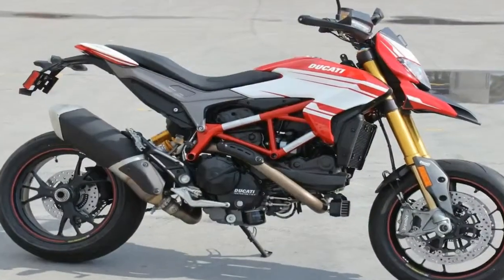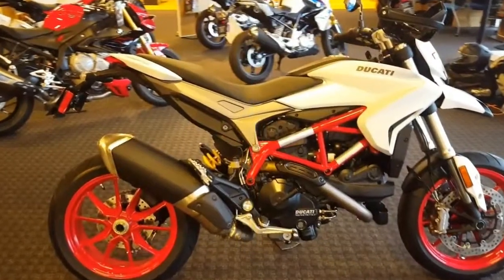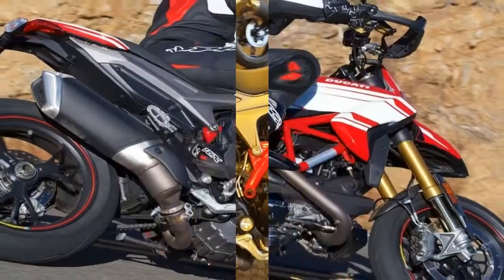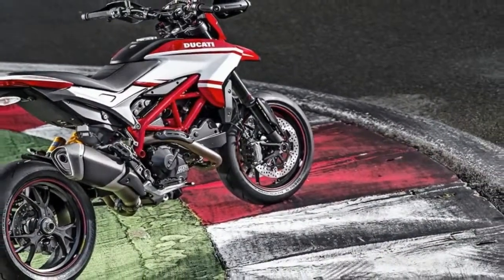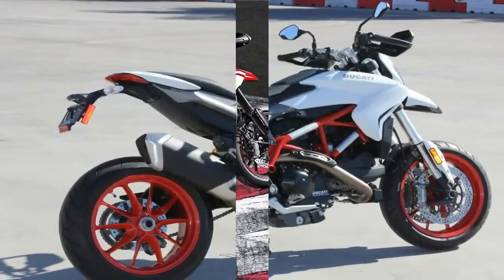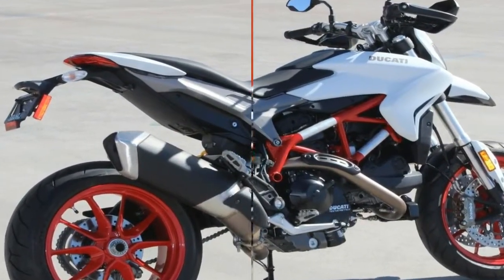Thrilling performance pushed to the edge. Set up to hit the road as if it were a track, with fully adjustable all-in suspension and Ducati safety pack including ABS and traction control. Lightweight and agile thanks to the forged Marchesini wheels. The Hypermotard 939SP brings its decidedly sporting temperament to the forefront, enhanced by an exclusive livery.